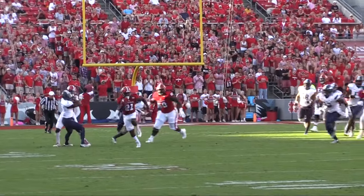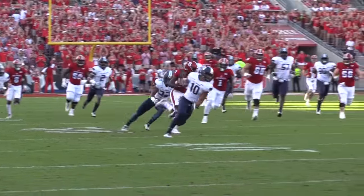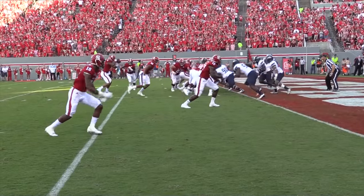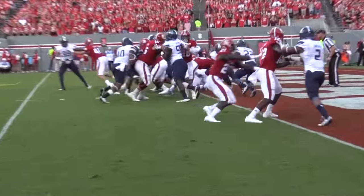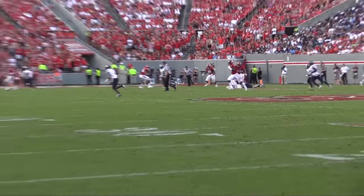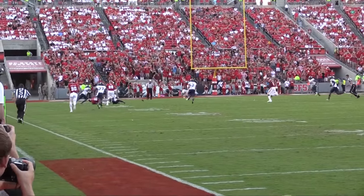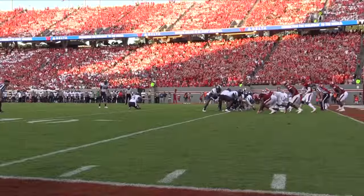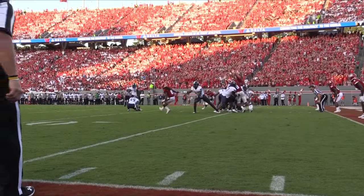NC State started things off with a 13-play, 95-yard drive that made it 7-0 Wolfpack. However, things did not go as smoothly for the remainder of the first quarter. Ryan Finley was sacked at the two on third down, and on the next possession Matt Days fumbled at the Wolfpack 23-yard line. However, a stout defense held Old Dominion to only a field goal and allowed the offense to regroup.